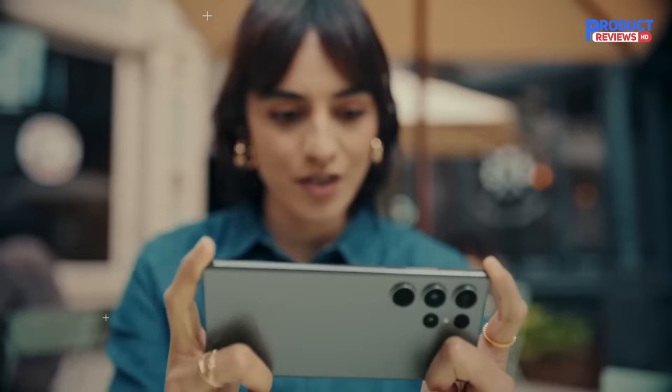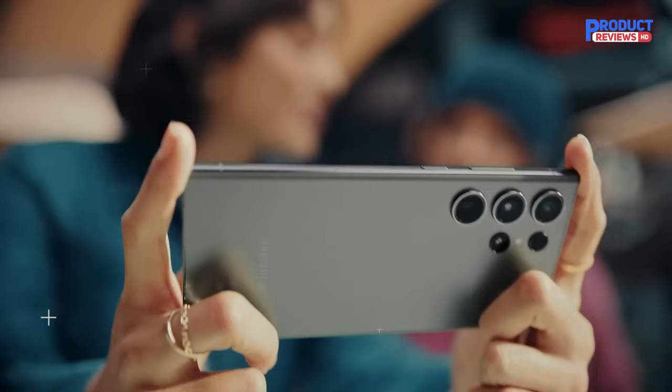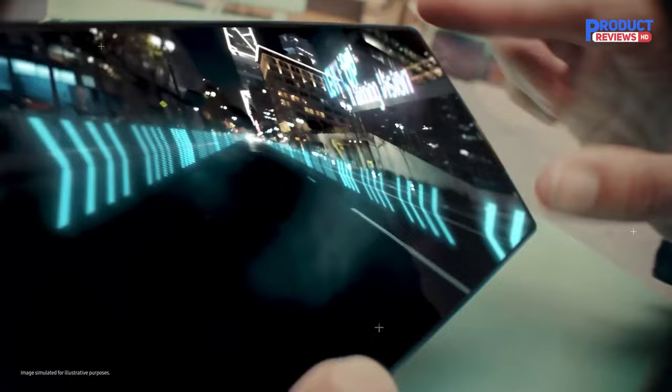Our recommendation number 1: Samsung Galaxy S23 Ultra Cell Phone. Samsung isn't scoring any points for an exciting upgrade this year, but that doesn't mean the Galaxy S23 Ultra isn't an incredible phone. It takes everything we liked about last year's device and makes it better, or at the very least keeps the experience surprisingly consistent.